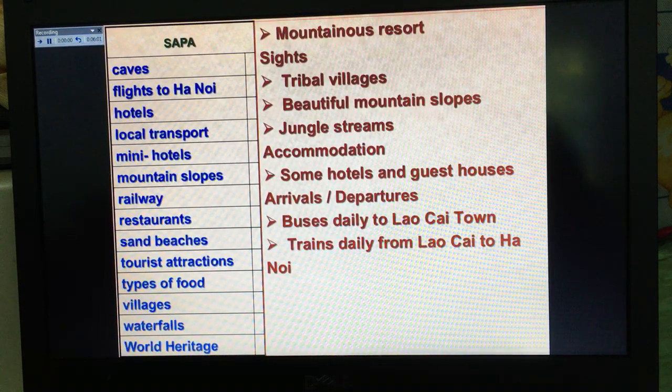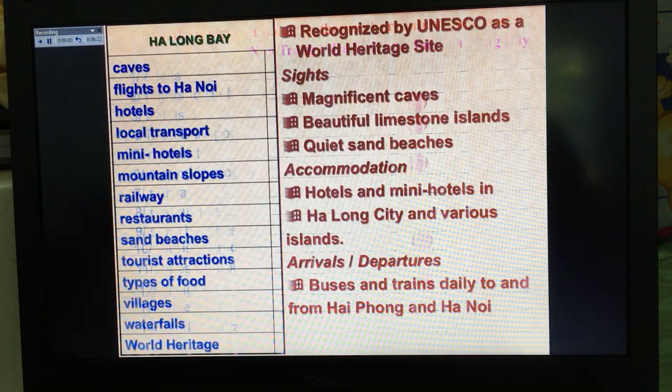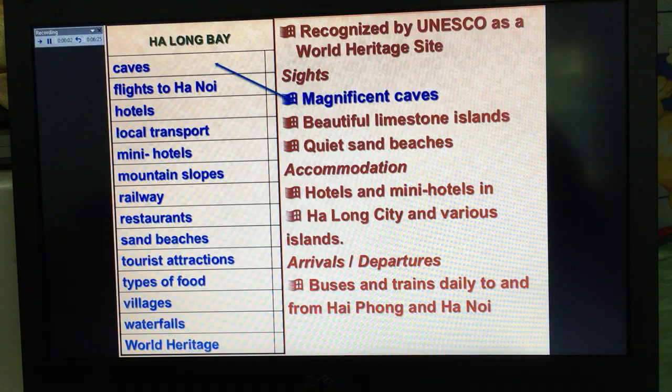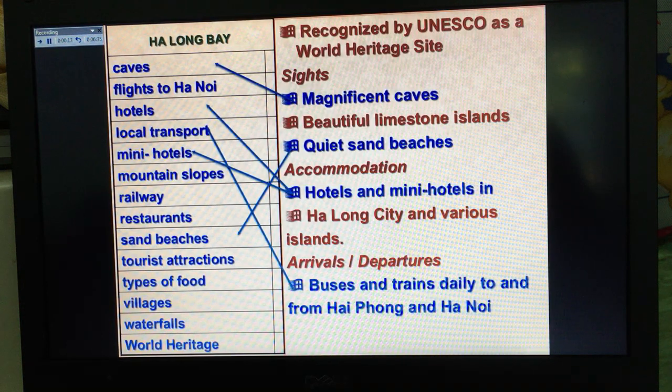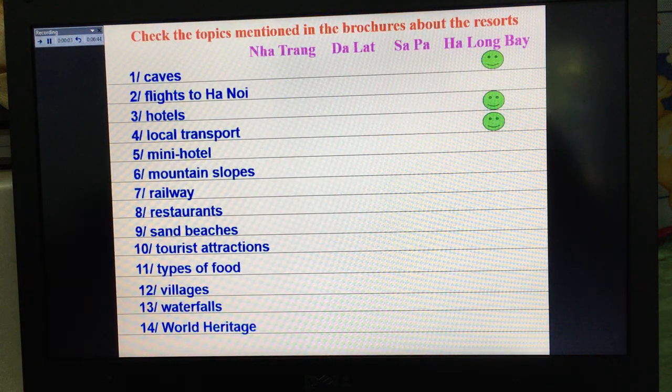Now we continue with Sapa. Sapa has local transport, mountain slopes, and villages. Mark those things in your book. Now Ha Long Bay: Ha Long Bay has caves, hotels, mini hotels, local transport, and world heritage — six things in total. Mark the things which Ha Long Bay has in your book.